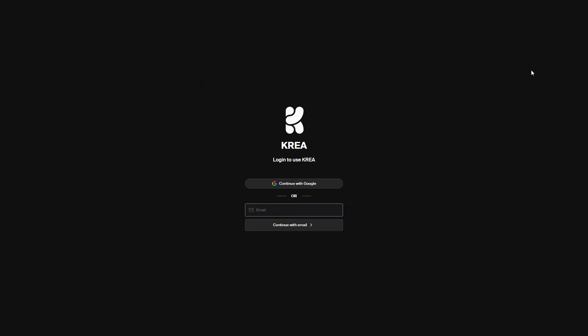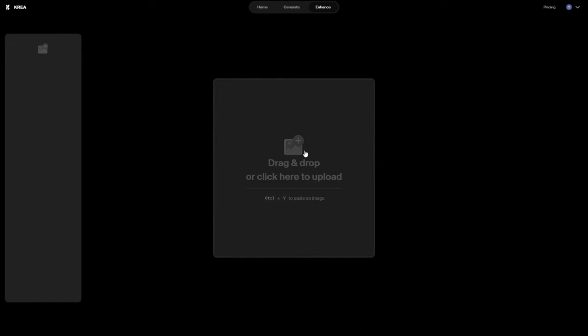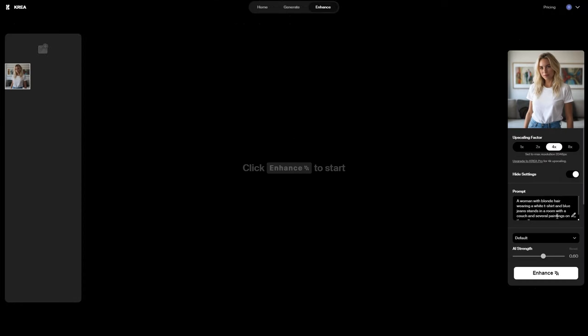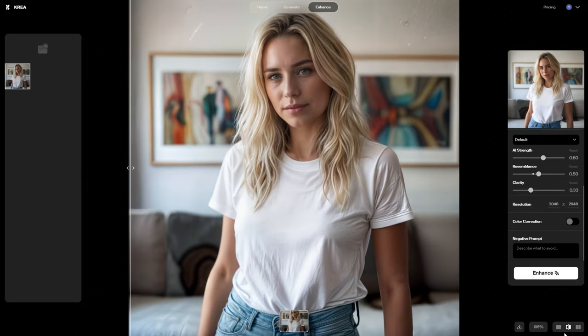Etsy buyers want those high-quality mock-ups, so let's make our images as crisp and clear as possible. CREA.AI is a fantastic free tool for this — it upscales and enhances your images and makes them sharper. Here's a tip: don't go overboard with the AI settings. Too much, and things can start looking weird — not the vibe we want for our mock-ups. Play around to find that sweet spot where the image looks great but still natural.